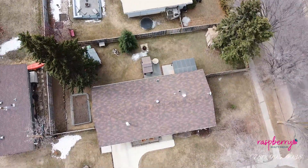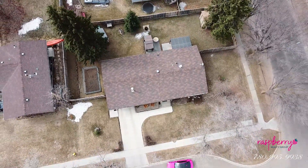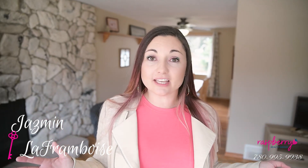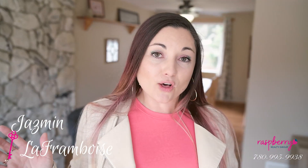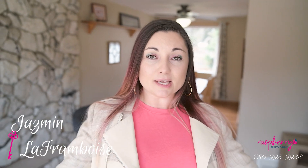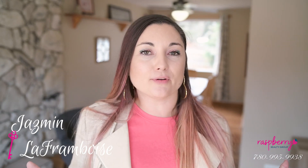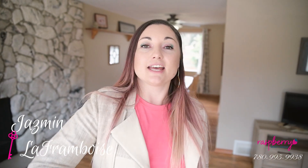Honestly, to get into St. Albert at this price point and get a detached house with a lot like this does not happen very often, so you don't want to miss your opportunity. Give me a call or text at 780-995-9938 to see it before she's gone. Until next time, I'm Jasmine Laframboise with the Raspberry Realty Group at eXp Realty — see you later!